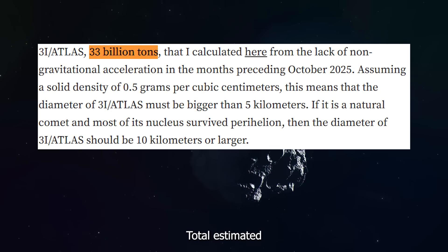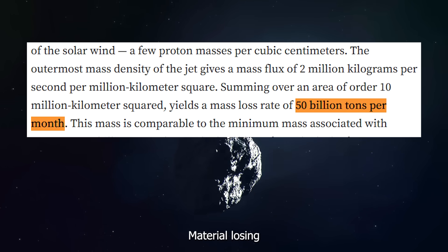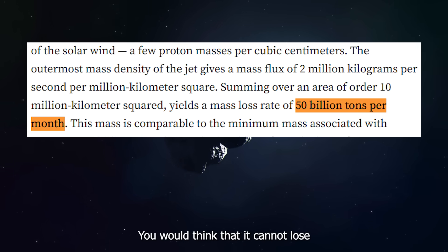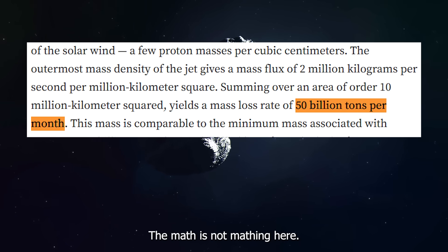So let me lay this out clearly: the total estimated weight is 33 billion tons, and the material being lost per month is 50 billion tons. You would think that it cannot lose 50 billion tons if it only weighs 33 billion tons — the math is not mathing here.